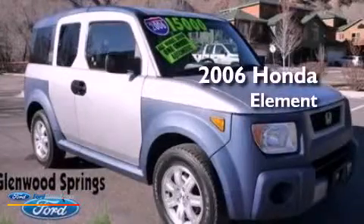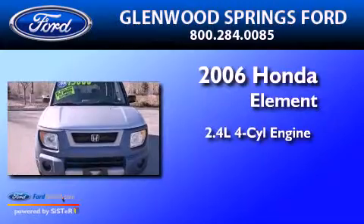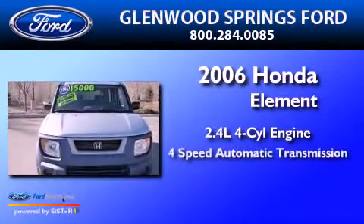This is a 2006 Honda Element. It features a 2.4-liter, four-cylinder engine, a four-speed automatic transmission, and four-wheel drive.